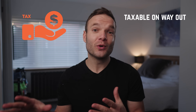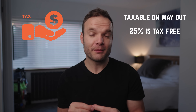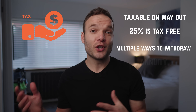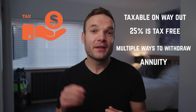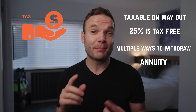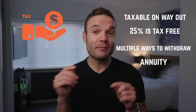One final thing on SIPPs before we move to a comparison: they are taxed on the way out, unlike ISAs which aren't taxed at all when you take money out. You do get 25% as a tax-free amount, but the rest will be liable to your normal rate of income tax. There are clever ways to take money out — you don't have to take all the tax-free cash at once, and you can keep investing during this time. You also have the option to buy an annuity, which is a guaranteed income for life. For super high earners, the annual allowance tapers down — for every £2 of income above £260,000, the annual pension contribution is cut by £1, down to a minimum of £10,000.